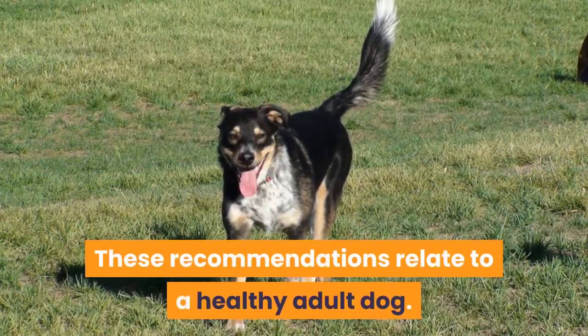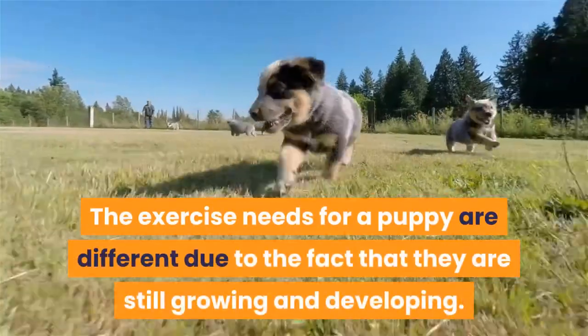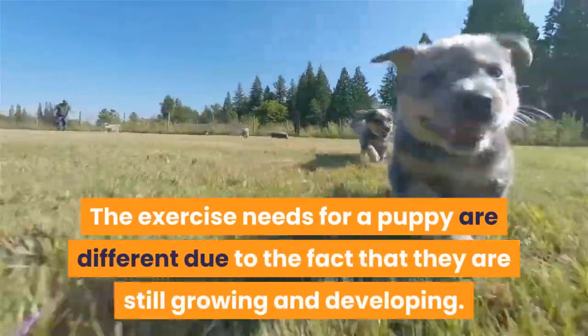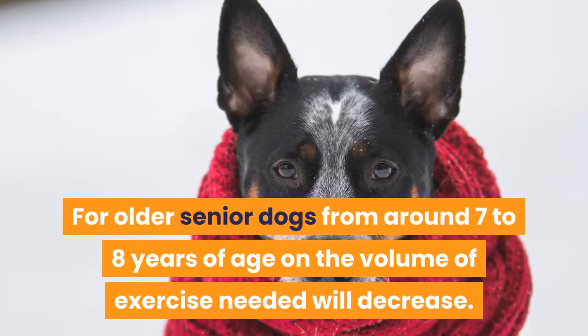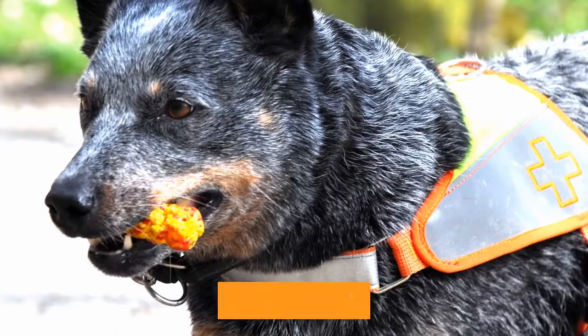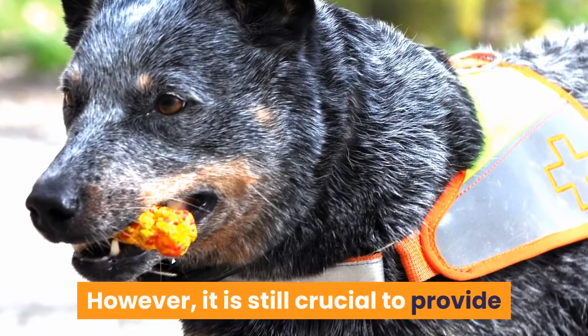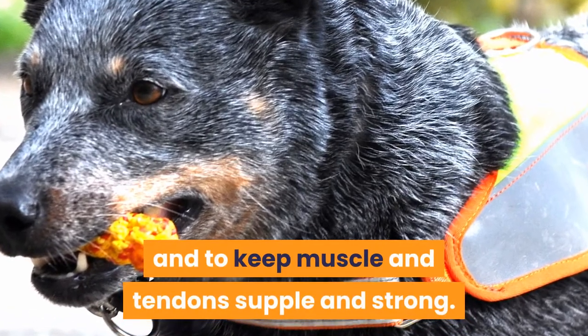These recommendations relate to a healthy adult dog. The exercise needs for a puppy are different due to the fact that they are still growing and developing. For older senior dogs, from around 7 to 8 years of age, the volume of exercise needed will decrease. However, it is still crucial to provide sufficient exercise to maintain a healthy weight and to keep muscles and tendons supple and strong.